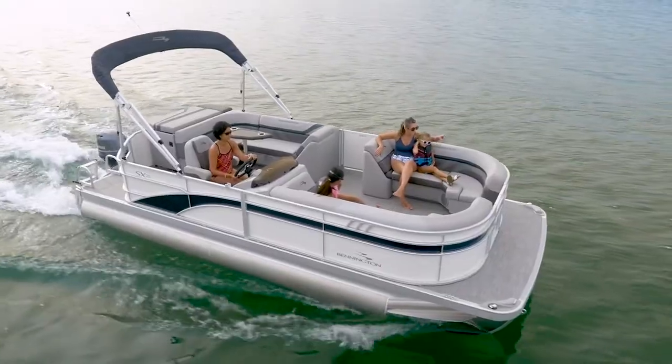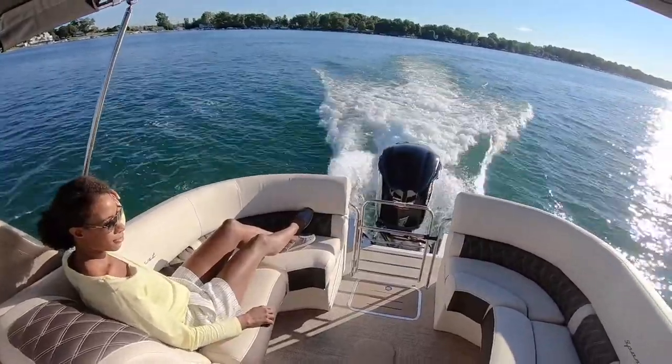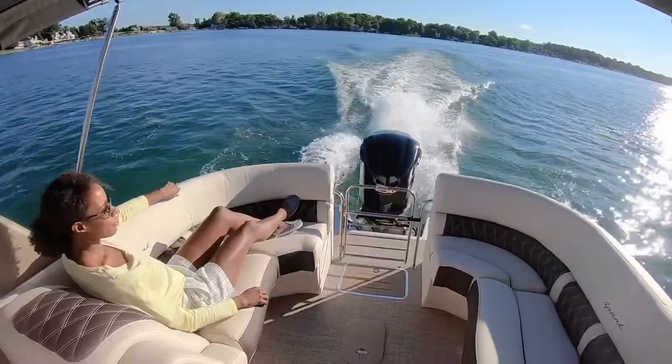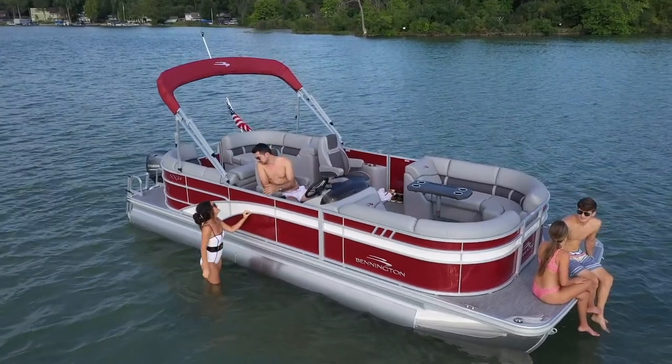Floor plans range from 16 to 25 feet with your choice of performance packages, including the top of the line elliptical sport performance platform capable of handling engines up to 400 horsepower. Our ESP package features a 32 inch elliptical center tube that outperforms many fiberglass boats.